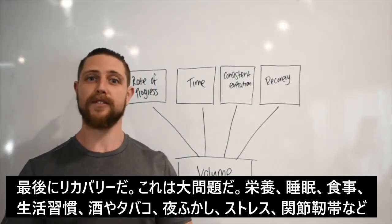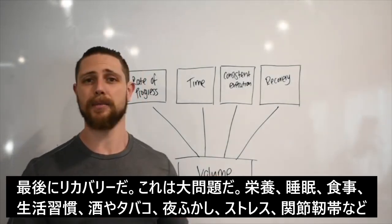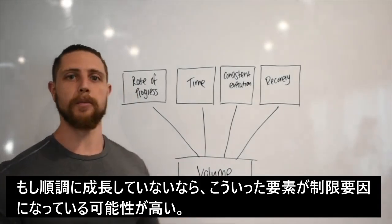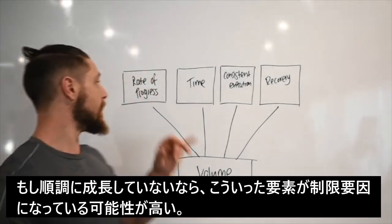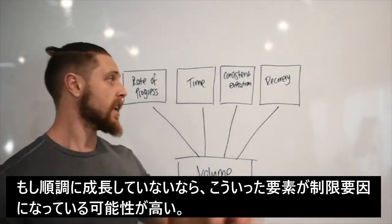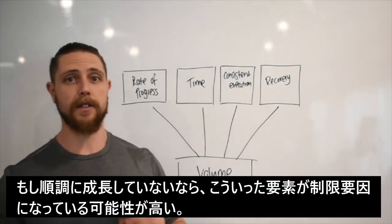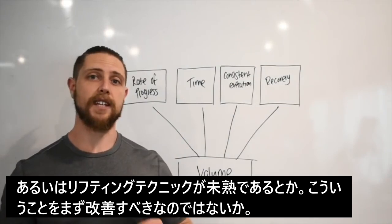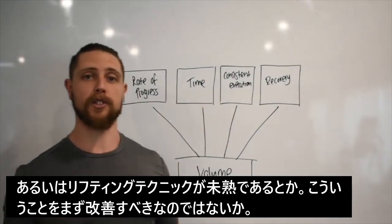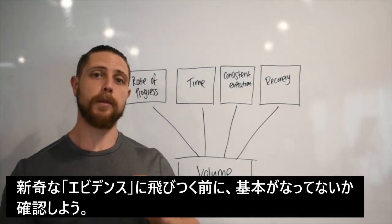Finally, recovery — this is a big one. Your nutrition, sleep, food, and lifestyle all matter. If you're drinking, smoking, staying up late, and really stressed, don't add more volume. Even if you're not progressing at the rate appropriate for your level of advancement, it very well could be your recovery that's the limiting factor, so you need to address that first.